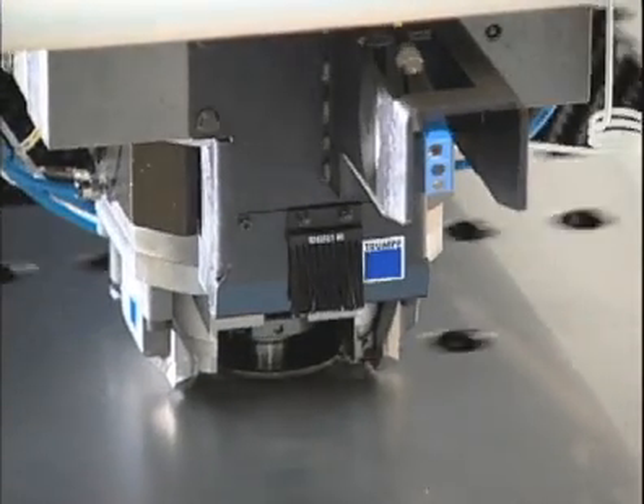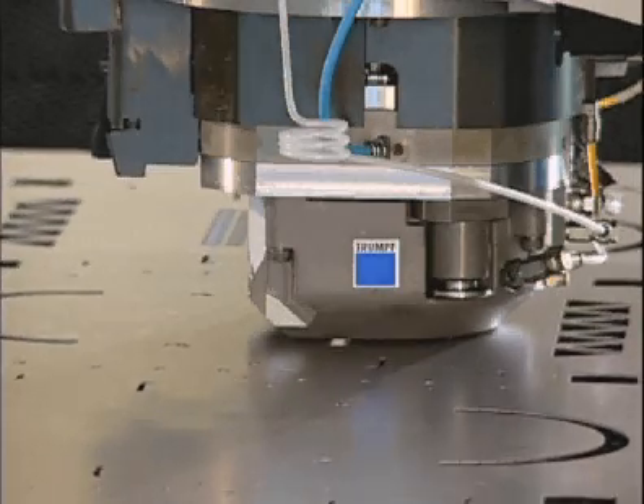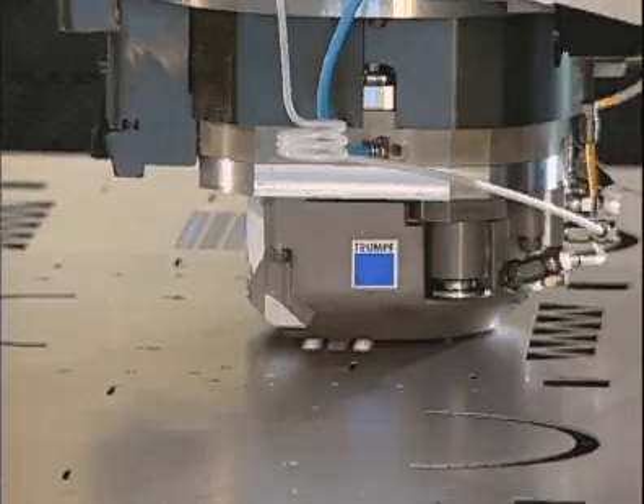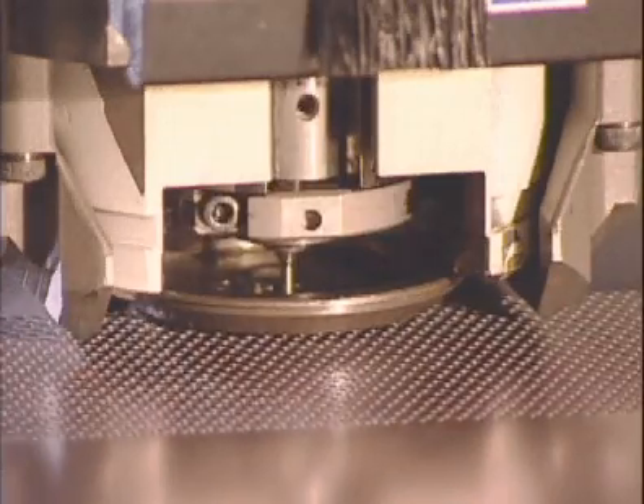The combination of the high-speed punching head and rigid coordinate system result in one thing: productivity. With hole punching rates reaching 900 hits per minute, your productivity will increase dramatically.